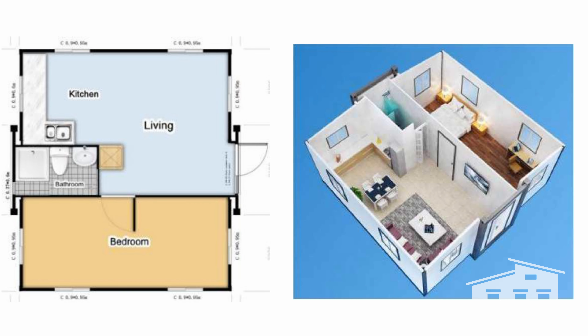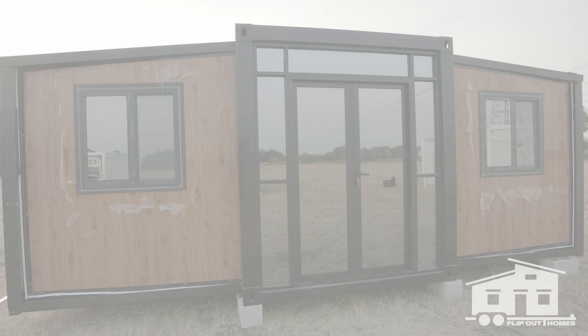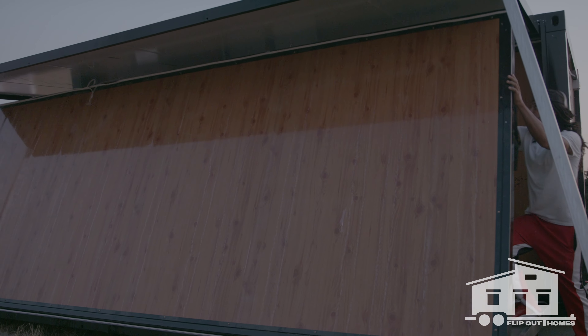What it is, it is an 8x20 container home. It's not a typical container home — it's expandable. Expandable means when we bring it to you, it's 8x20. When we set it up, it's actually 20x20.